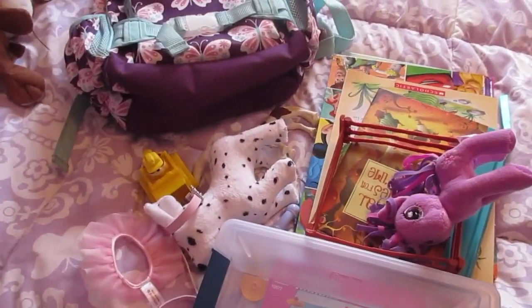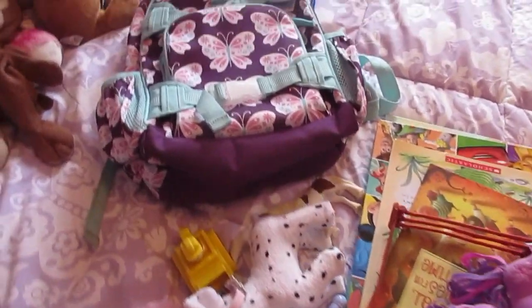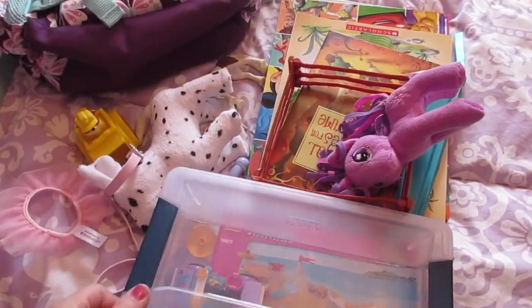Her sister and Isabella's clothes will be in a suitcase, and then they are each going to have their backpack of personal things. So this is what she picked out, and I thought I'd show it before I put it in the backpack.